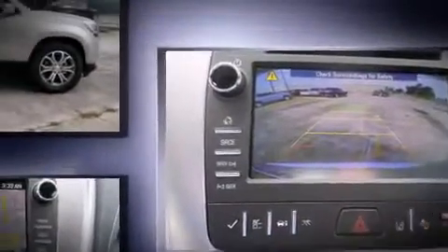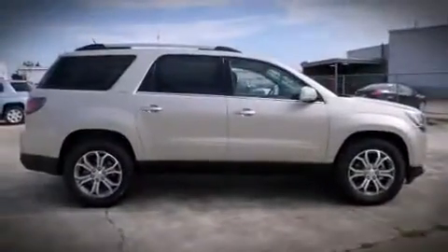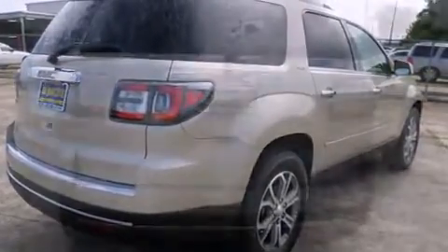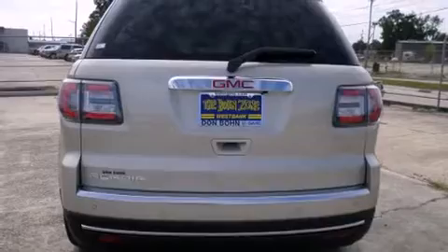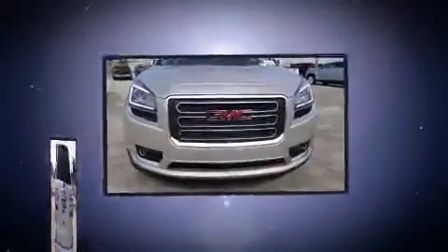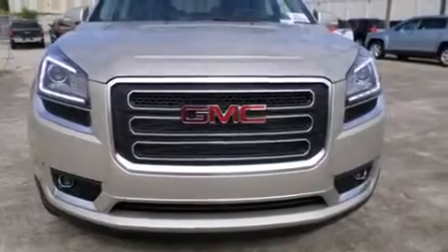It's equipped with tons of terrific amenities, but it won't break your budget, such as remote keyless entry, a built-in garage door transmitter, power moonroof, power door mirrors and heated door mirrors, lane departure warning, rear wipers, and leather upholstery.